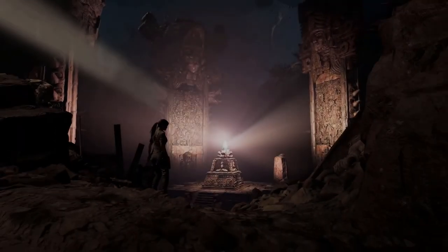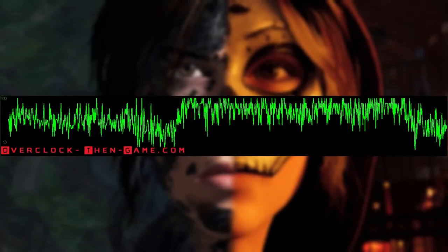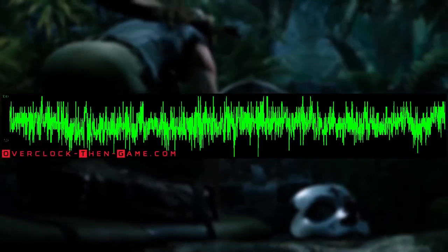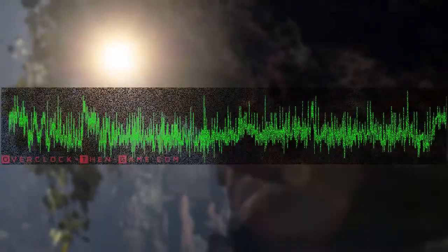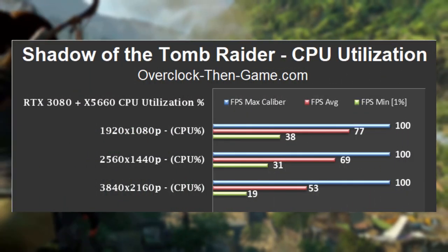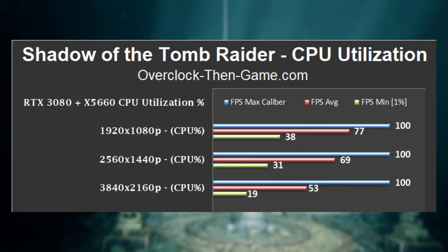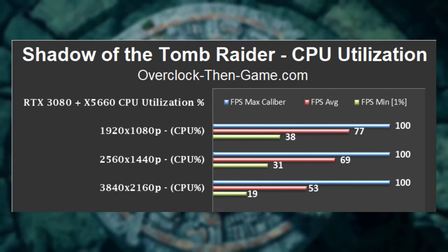Shadow of the Tomb Raider is another title that is well programmed and takes advantage of async compute. 1080p averages 77%, while 1440p shows 69%, and 4K only hits 53% on average. Lower resolutions definitely reveal some bottlenecking issues. Tomb Raider performs very well and just as good as any modern PC in 2021 at the 4K resolution.